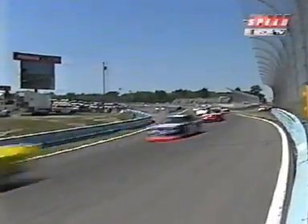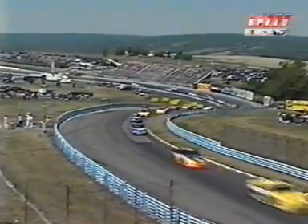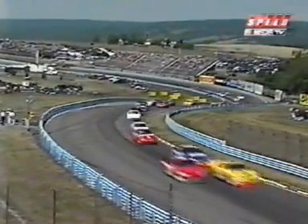Everybody through turn one. Up through the S's — uphill, left, right, left.